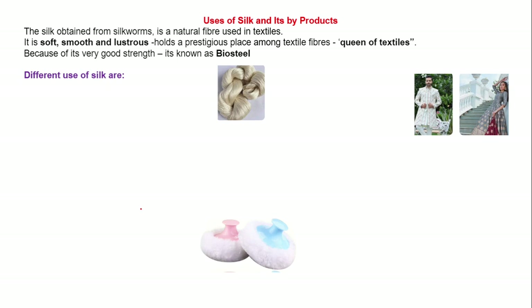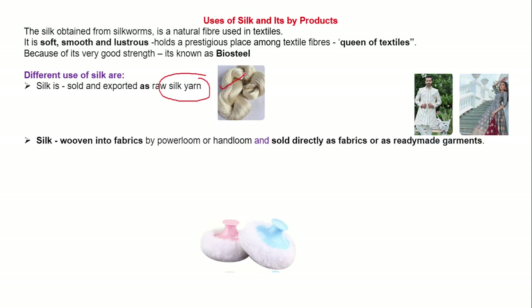Now we are going to see different uses of silk. Silk is sold and exported as raw silk yarn. This is the raw silk yarn. Silk is woven into fabrics and sold directly as fabrics or as ready-made garments. These are the ready-made garments which are made from silk.